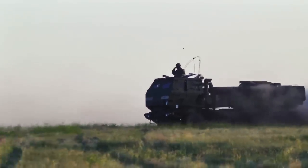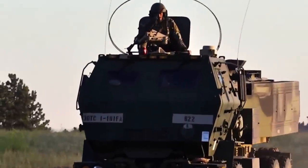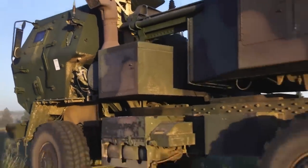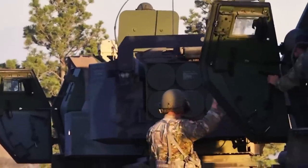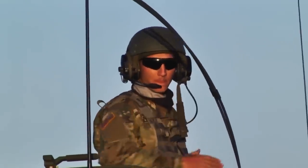Another advantage of the HIMARS system is its compact nature and low profile. With a height of only 10 feet and a total length of 23 feet, the artillery system can move inconspicuously while mirroring the dimensions of a regular civilian truck, not making itself an immediately obvious target.